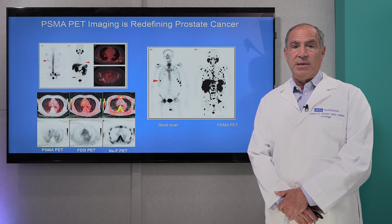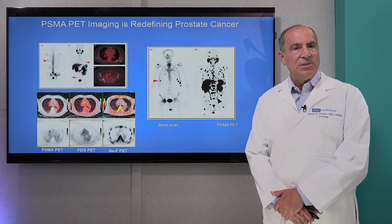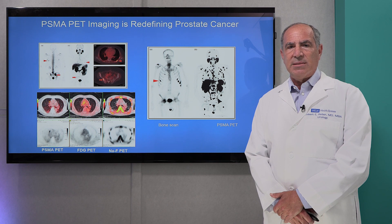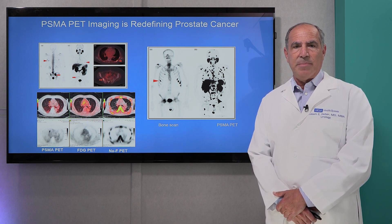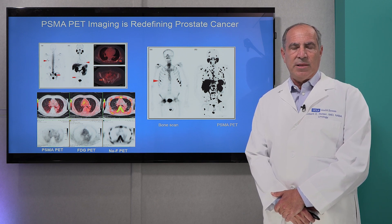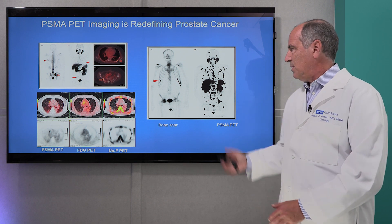So what is PSMA imaging? PSMA imaging is a form of imaging in which we can identify any site of prostate cancer based on the presence of this gene called PSMA, or prostate-specific membrane antigen, on the surface of a cancer cell. It enables us to really see where prostate cancer might be in the body much better than we ever could before, and it is really changing the way that we see and manage this disease.